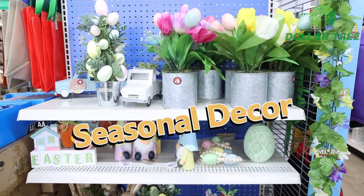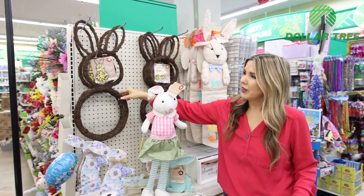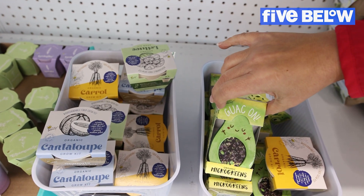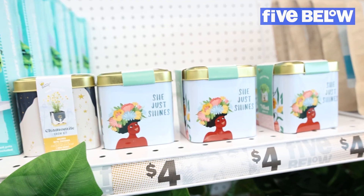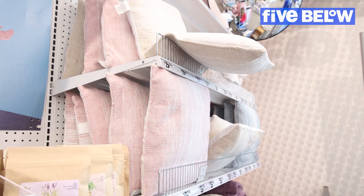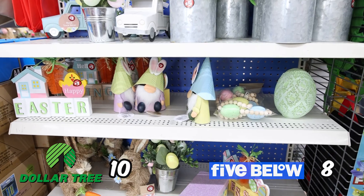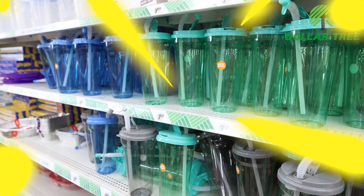You can find seasonal decor at both stores. Right now at Dollar Tree they have a lot of Easter stuff on the end caps — I love these bunny wreaths for five dollars. Five Below has some seasonal items but it's definitely limited right now — some seed packets and newer pillows and plant options. Dollar Tree is definitely known for their seasonal decor, celebrating every holiday and season, so I have to give that point to Dollar Tree.